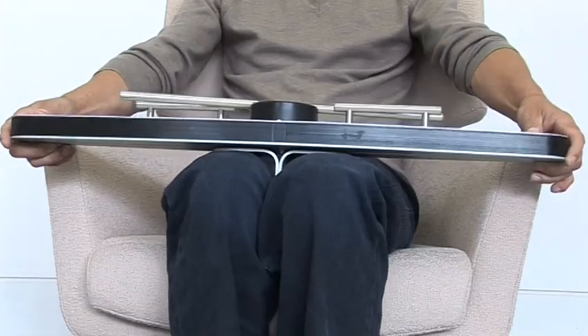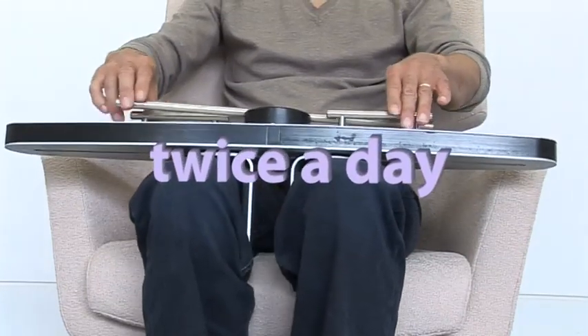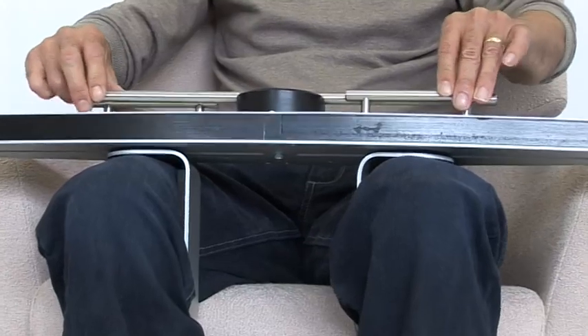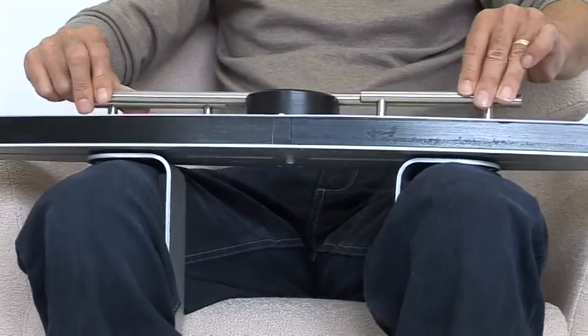The inventor has found the best results are achieved when the device is used twice a day for 30-minute sessions or longer. During these sessions, you should try to increase the stretch slowly in order to relax the adductor muscles, depending on the individual abilities of the user.